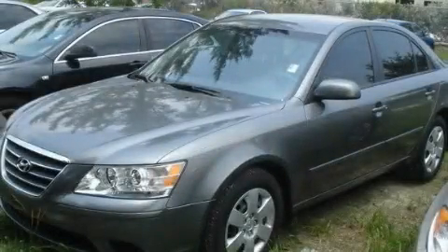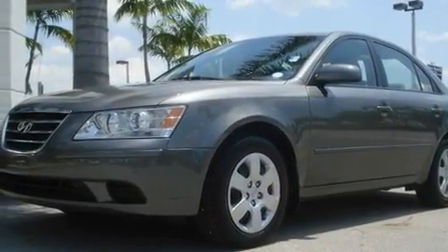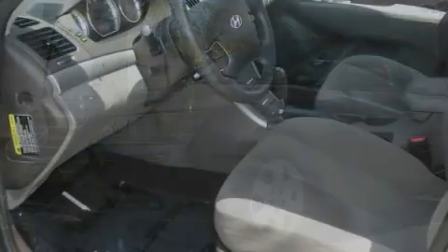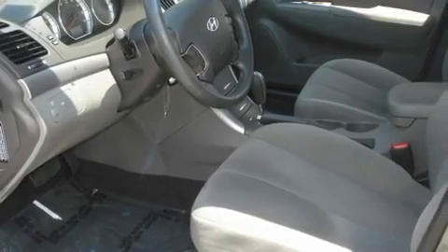This is a 2010 Hyundai Sonata. It features a four-cylinder engine and an automatic transmission. Its top features include steering wheel mounted cruise control and heated side view mirrors.